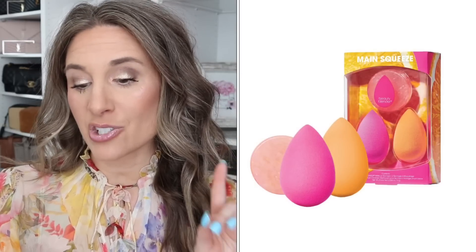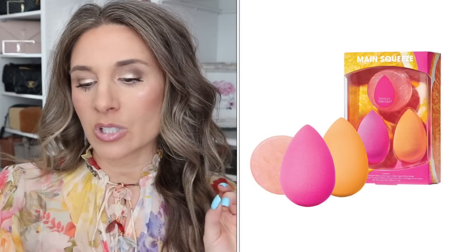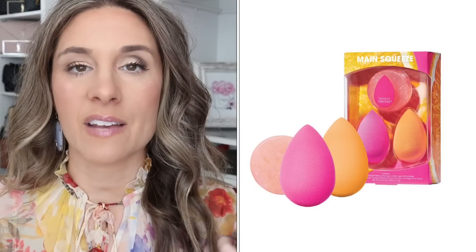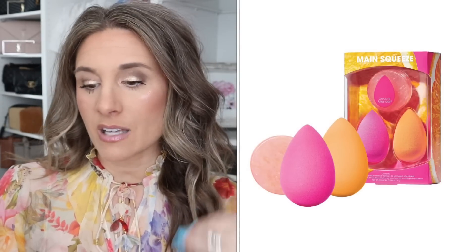Another item I always love to pick up during the sale is beauty blenders. No matter how often you wash them, they can still get very gross and grungy. They have the Beauty Blender Main Squeeze Beauty Sponge and Cleanser Set — it comes with a pink beauty blender, an orange beauty blender, and a little cleanser, and that is $35. You could save $7, so it's basically like getting two beauty blenders and a cleanser for the price of one. You just dampen a beauty blender, and I feel like it gives you that really nice seamless finish.